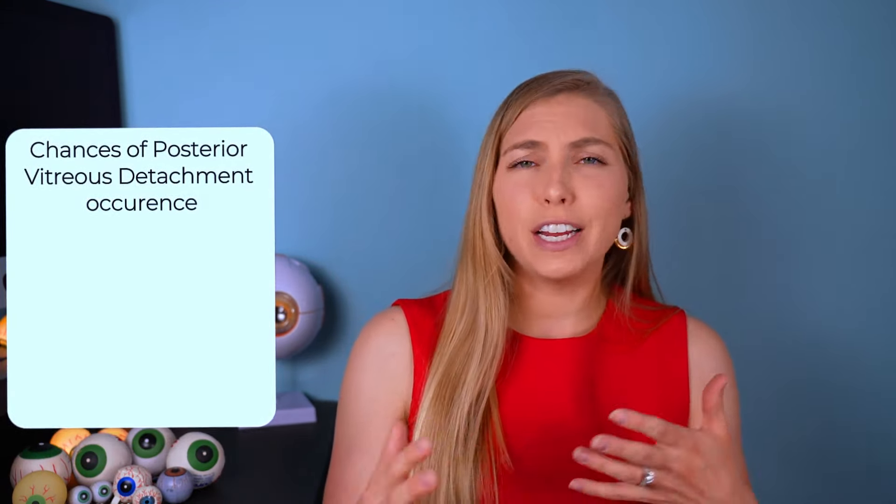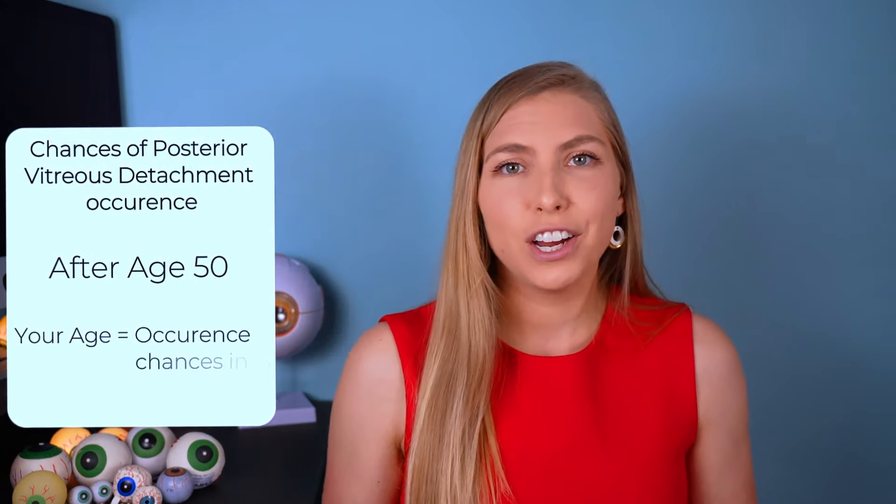As vitreous changes continue, they lead to a posterior vitreous detachment — a very common occurrence. The percent likelihood of it happening after age 50 is roughly equal to your age; if you're 65, you have about a 65% chance. Once it occurs in one eye it cannot occur again in that eye, so you're likely to experience it only twice in a lifetime.